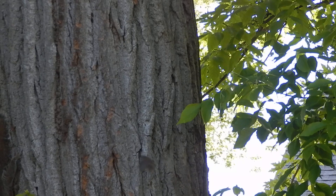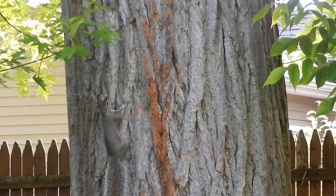House wrens will actively protect their nests from predators. Their eggs may not be safe from squirrels and birds. Both parents will feed the nestlings.